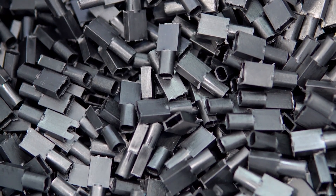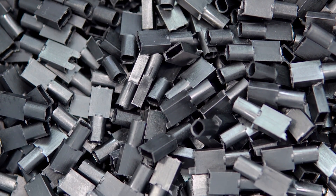3D printing has a really fantastic ability to make anything on demand, and yet you don't really see very many spare parts around that are 3D printed. Today we're going to talk about why that is and ways of getting that fixed.